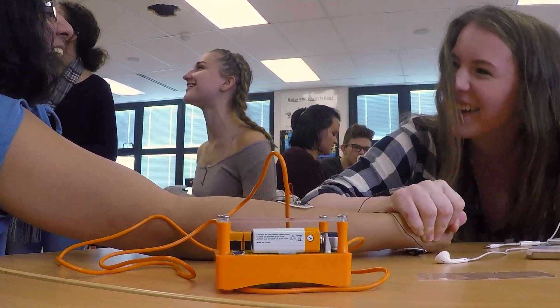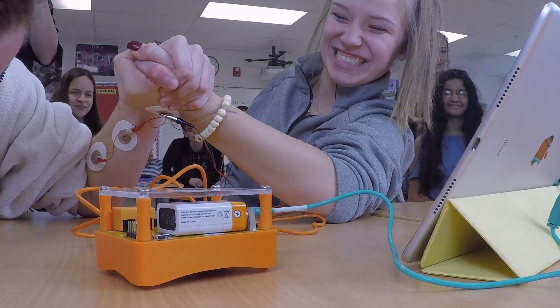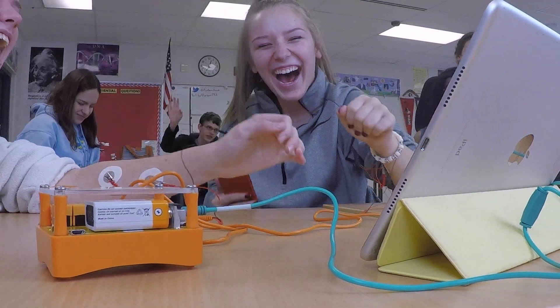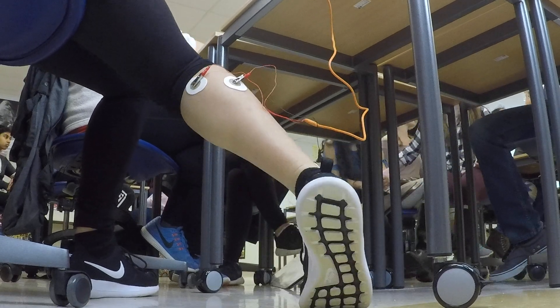One of the things that my students have enjoyed the most about working with these tools is that it allows them to investigate an area that usually only gets one or two pages in a typical textbook. The idea of how our brain works is fascinating to all people, but especially students whose brains are still actively developing.